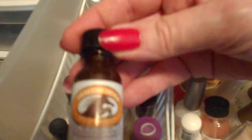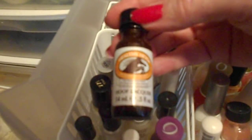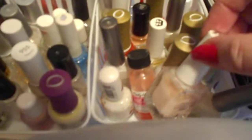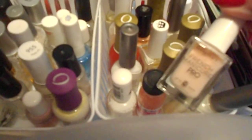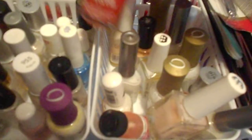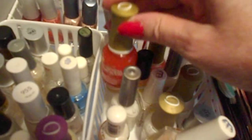The clears — like base coats or ridge fillers — I keep right here. This is something that a patient gave me that I still use, it's called hoof lacquer, it's supposed to be for healthy nails and I like it. The one next to it is all of my French type polishes that I use, and the pinky — I think this is an Orly pink — I haven't used in a long time, I think I'll use that this time.